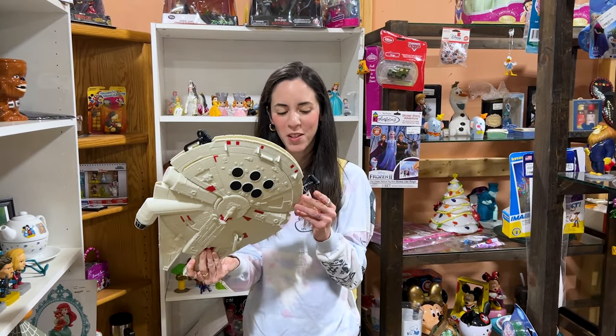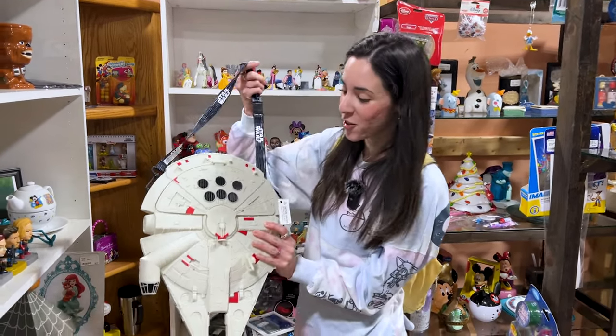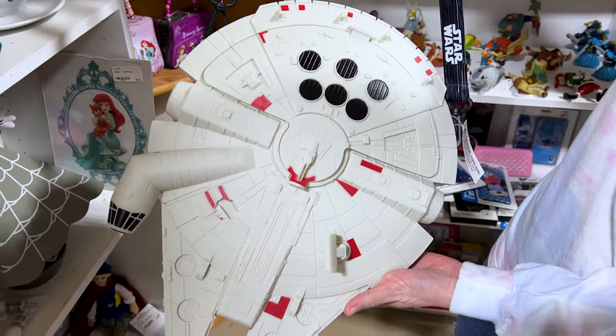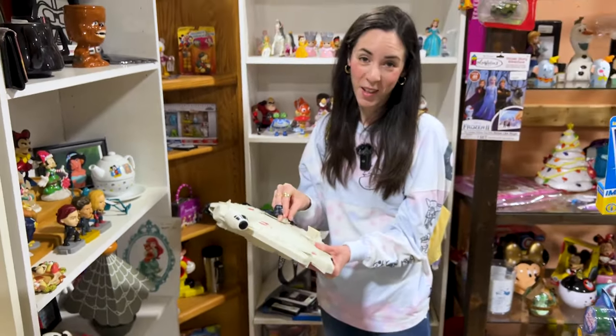Guys, look at this popcorn bucket — it's the Millennium Falcon! It is $28. Isn't this cool? And this is the popcorn compartment, but most of us don't use it as popcorn buckets — we use it as decoration.